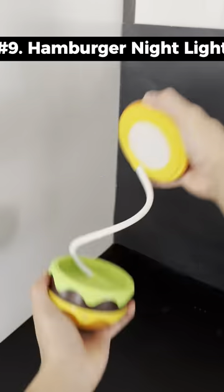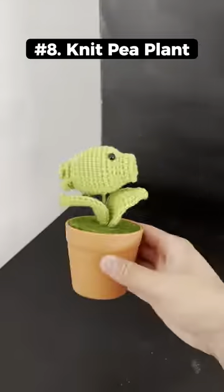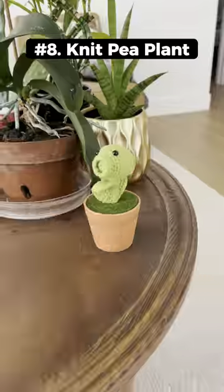This is a collapsible hamburger nightlight that has three different light settings and also has a bendable end. This is a knit pea shooter plant that can blend in with your real plants.